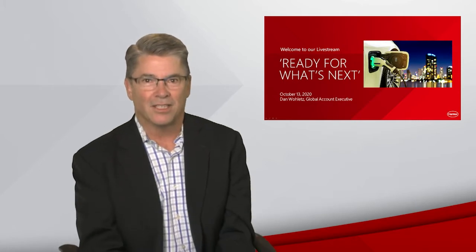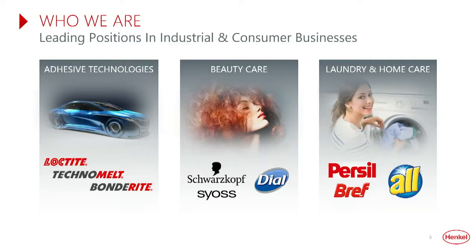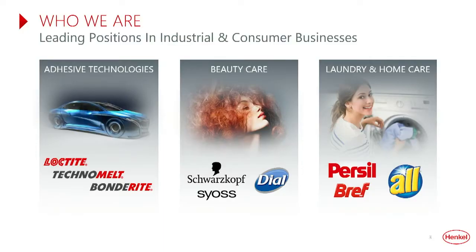Before we get underway, I'd like to share a little background on Henkel in case you're unfamiliar with us. Henkel is 144 years old, with more than 53,000 employees worldwide, spread across three business units, including Adhesive Technologies, Beauty Care, and Laundry and Home Care.